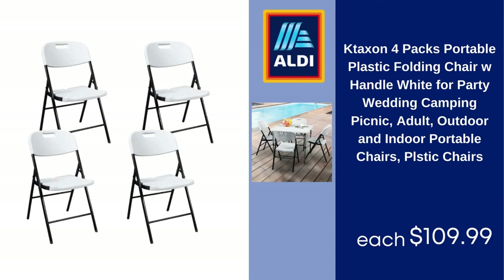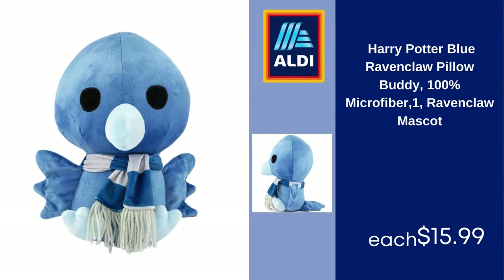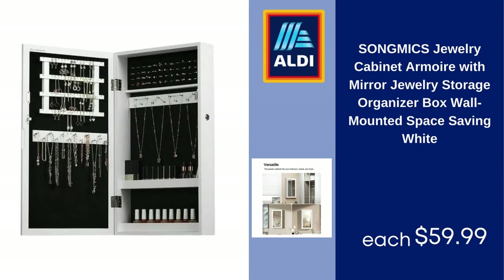Four-pack portable plastic folding chairs with handle, white, for party, wedding, camping, picnic, adult outdoor and indoor use — $109.99. Countertop ice maker, two ice sizes, 28 pounds of bullet ice in 24 hours, self-clean, nine cubes in five minutes — $99.99. Harry Potter blue Ravenclaw pillow buddy, 100% microfiber, one Ravenclaw mascot — $15.99.